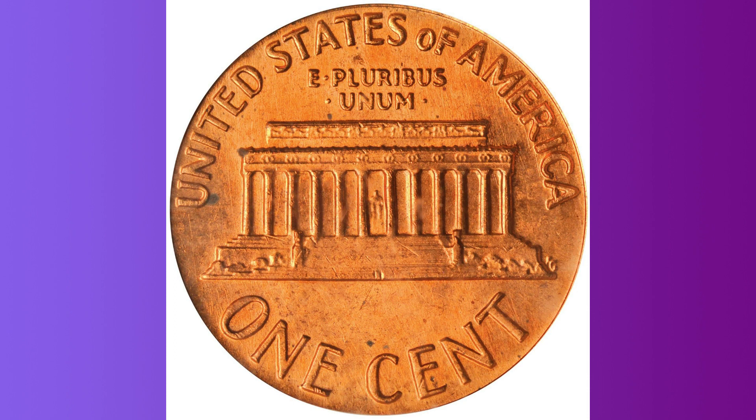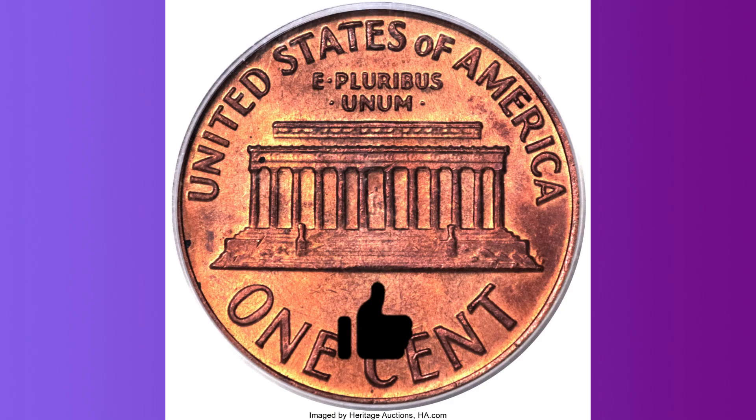Machine-doubled 1969-S pennies are common and have no premium value. Those machine-doubled pieces have a doubled mint mark in addition to other doubling. As is always the case on genuine examples, the mint mark on the authentic variety is normal with no doubling. That is because the die-doubling occurred before the mint mark was punched into the die.